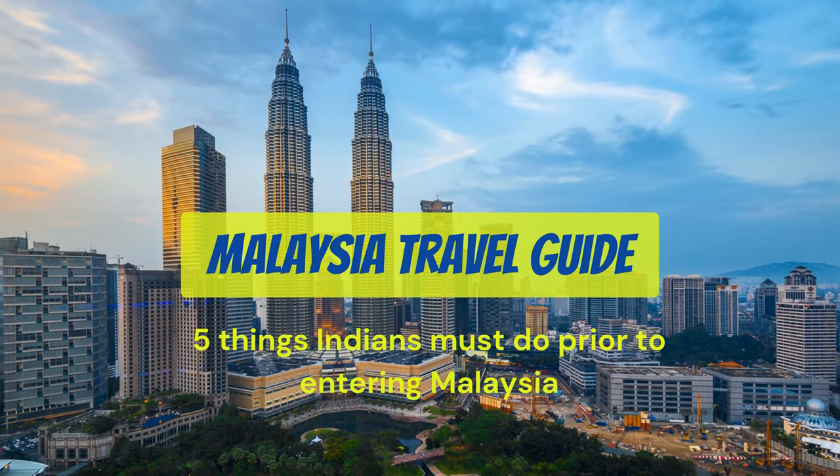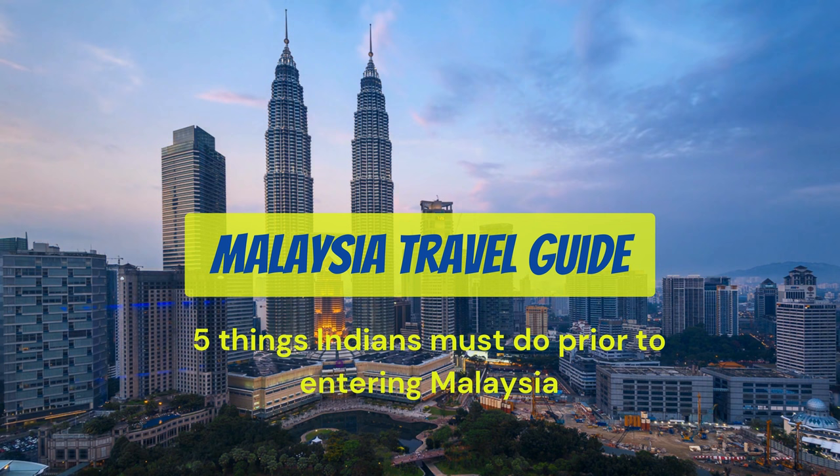In this video, I will tell you the 5 topmost things you require to visit Malaysia.